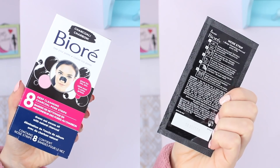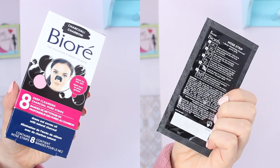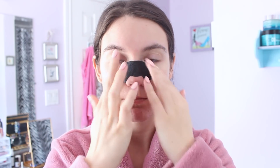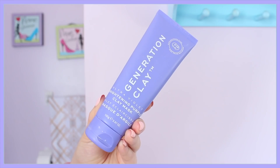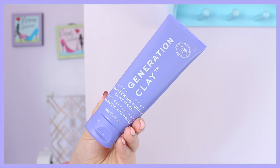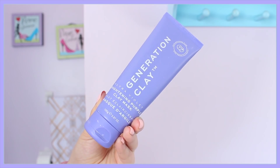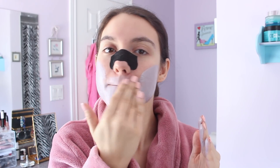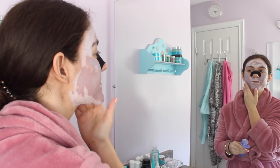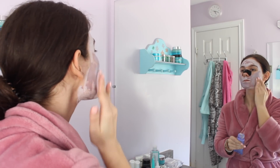Then I moved on to my Biore Charcoal Deep Cleansing Pore Strips. I love doing these once in a while to just get all the gunk out of your nose. It is so entertaining to see everything that comes off. I just applied it onto my nose, making sure it was wet, then applied the strip and let it sit. While that was sitting, I applied my face mask — the Generation Clay Brightening Purple Clay Mask. I actually got this in my FabFitFun Summer box, and I have a discount link down below. It's said to refine, brighten, illuminate, and nurture the skin. I just applied a thin layer onto my face, avoiding the eyes, and you can really feel it tightening your skin. I'm definitely really impressed by this mask.